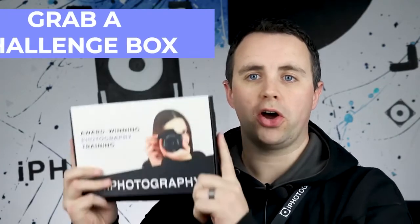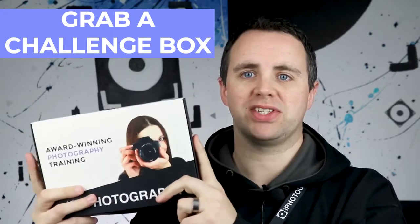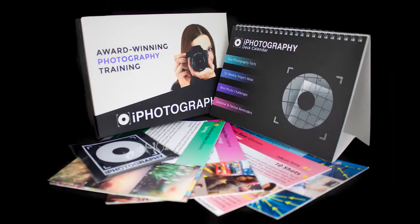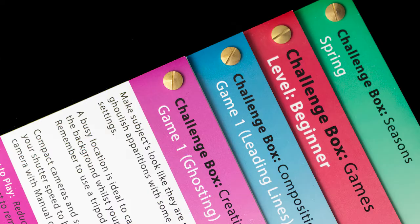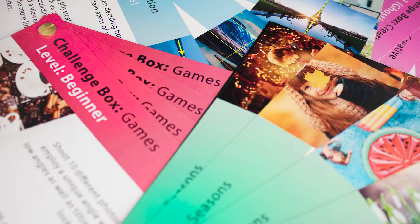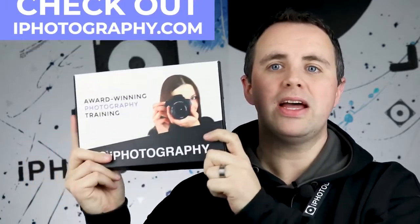Alongside our eye photography flip cards, we've also just recently launched our challenge boxes. These are fantastic Christmas presents to give — they're packed with different ideas for new photographers, a little desktop calendar really there to give you a bit of inspiration and good motivation to begin 2020. Check out our website; we'll be sending out emails — check out the eye photography challenge boxes.